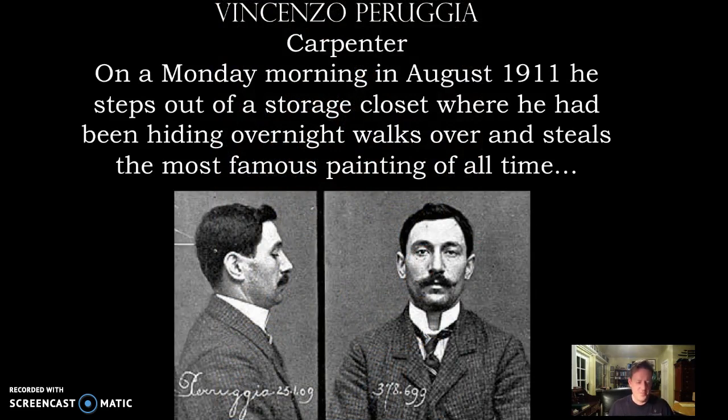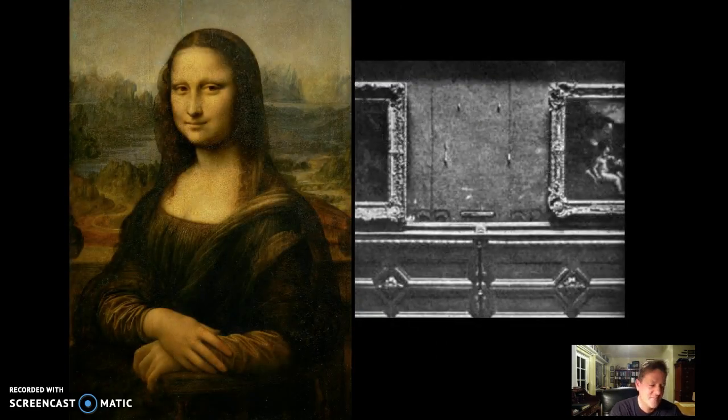Vincenzo Perugia, a carpenter, on a Monday morning in August of 1911 stepped out of a storage closet in the Louvre where he had been hiding, walked over, and stole the most famous painting of all time — something that Hitler was unable to do. He steals the Mona Lisa. It's even a little more embarrassing for the Louvre because she's gone about four hours before anyone calls the police. They thought she was in conservation or photography. She wasn't. He walked out the front door with it, and it was gone for about two years.